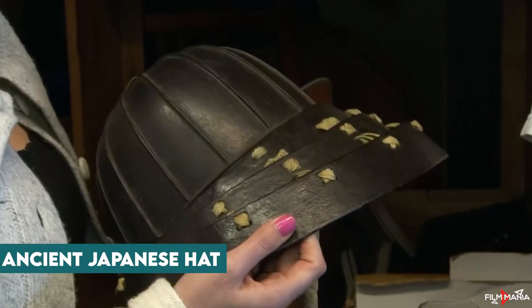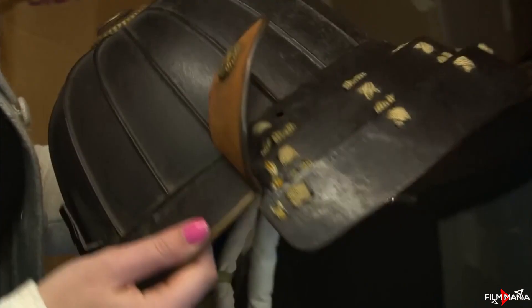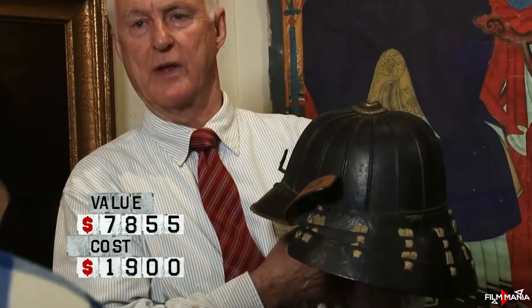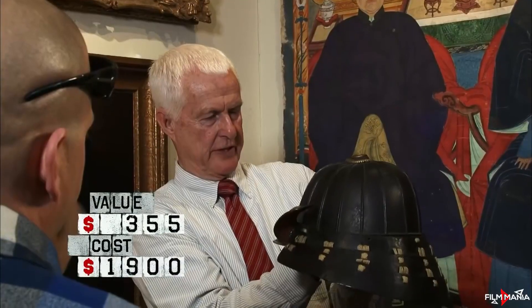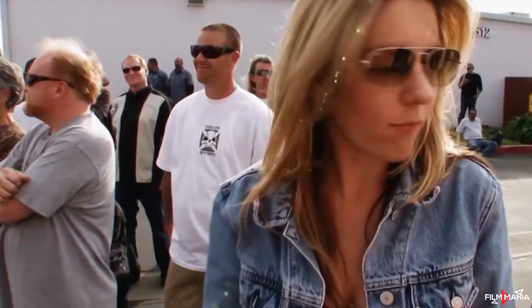Ancient Japanese Hat. One of the biggest profits Brandy made on her own was during 2013 when she bought a locker for $1,900. Jared thought she had spent too much, but it turned out to be a profit when they found an ancient Japanese armor hat inside the unit. The hat was actually a part of ancient Japanese battle armor and was worth $9,500. The star couldn't believe her luck on hearing the amount it was worth.